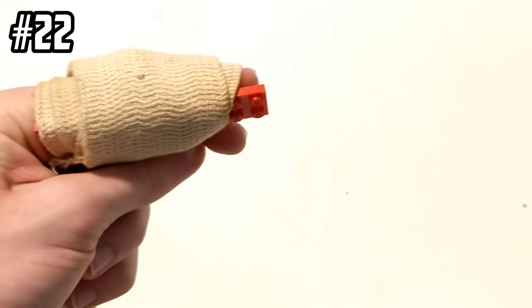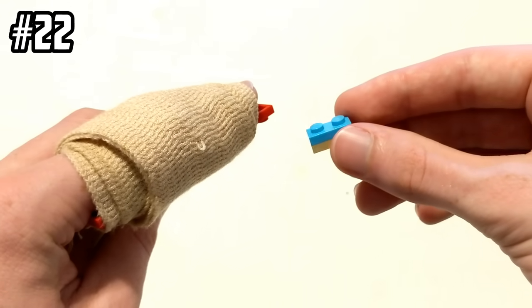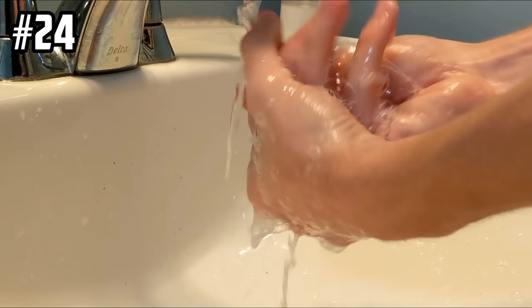Make sure to create a LEGO splint just in case you injure your finger while trying to get these rage-inducing bricks apart. Watch LEGO Masters if you have not already. Wash your hands again — it's better to be safe than sorry.